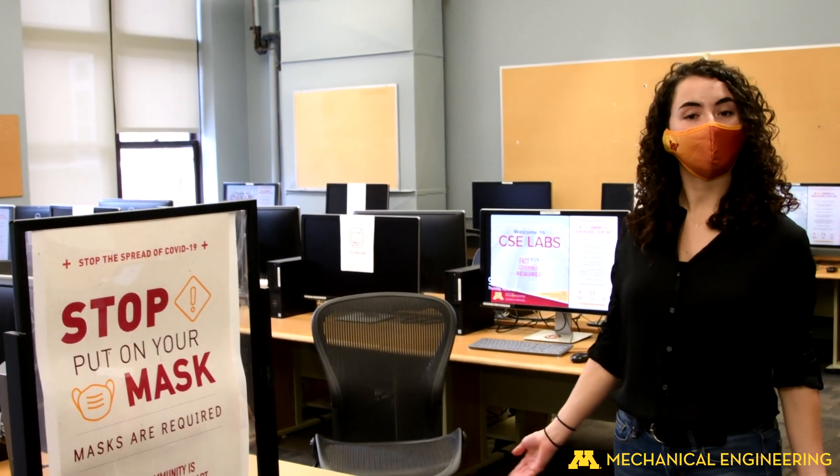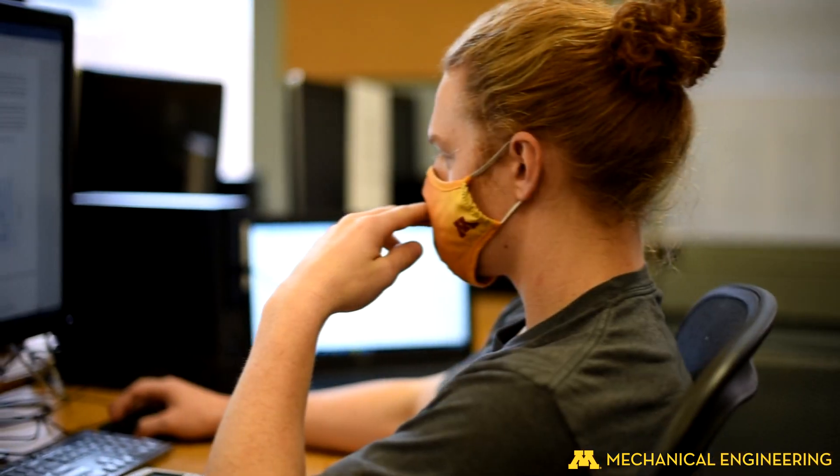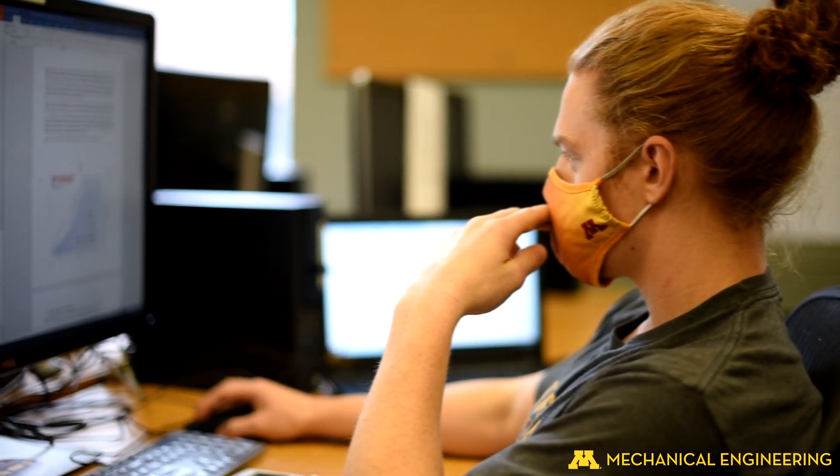The ME building also has computer labs like this one, which give you access to the software you need, as well as printers 24-7.